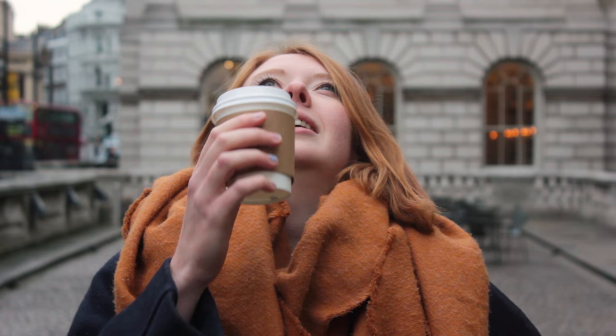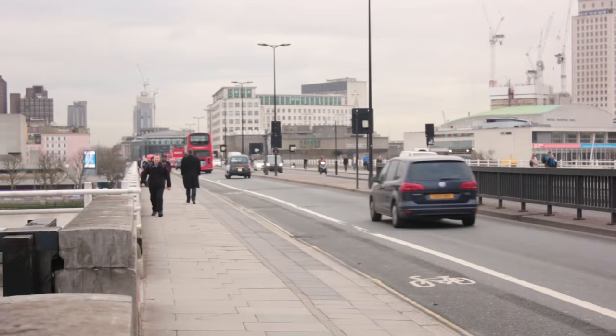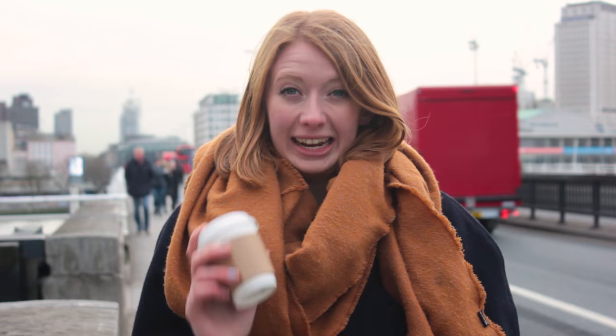Nobody likes waking up in the mornings. You know what makes it that much easier? Coffee — that sweet elixir that gets us up in the morning, in the afternoon, and on the go.